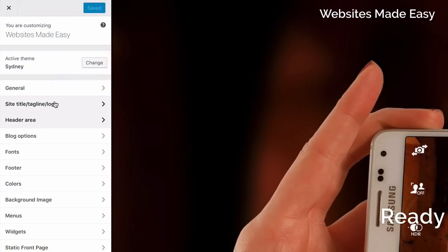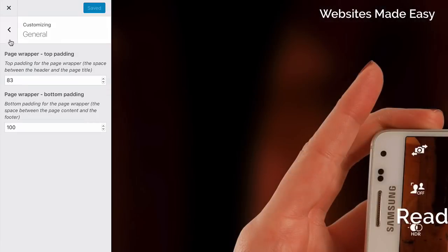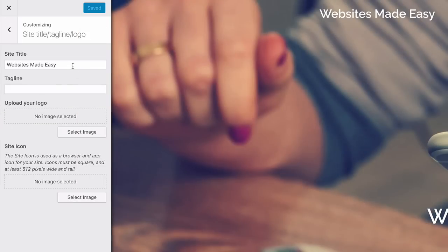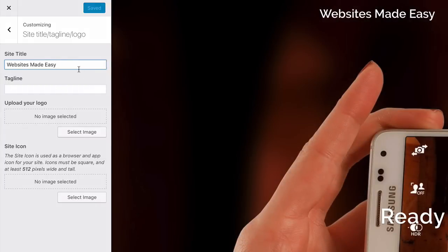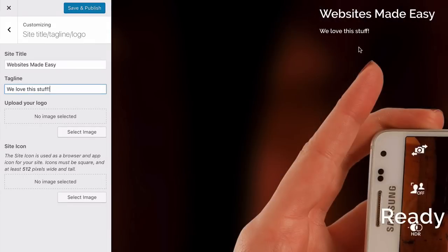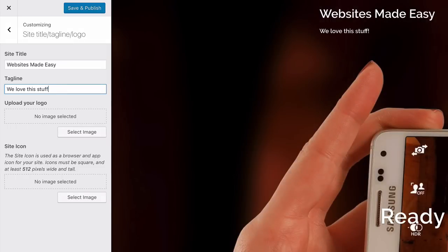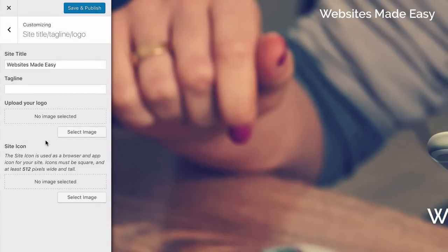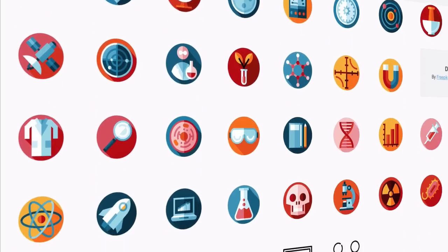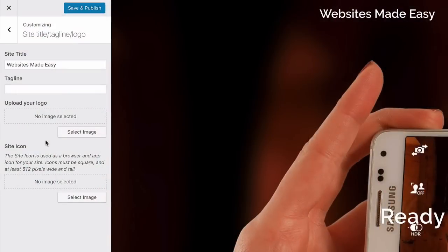Head down to 'Site Title, Tagline and Logo.' Change the site title to your site name and take out the tagline if you prefer. To add a custom logo for free, there's a quick tutorial that teaches you how to make one using Logo Maker, which is a free tool. I've gone ahead and created one. To add the custom logo, head up to 'Upload your logo,' then click 'Select Image,' choose your logo image, and then 'Choose Image' in the bottom right.